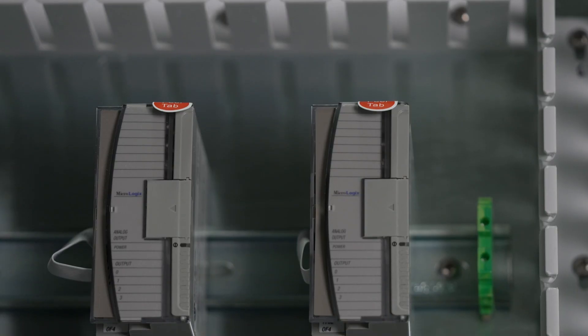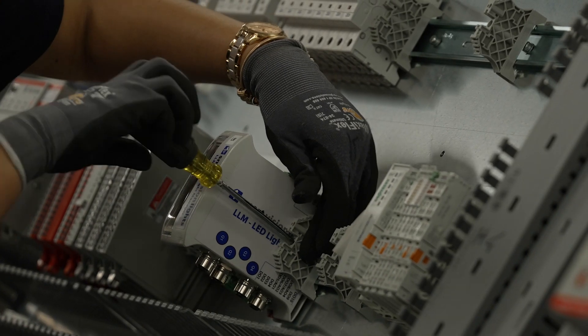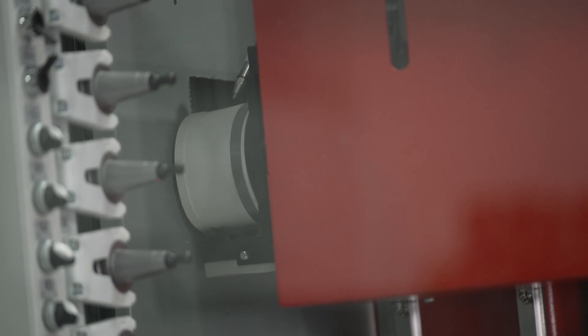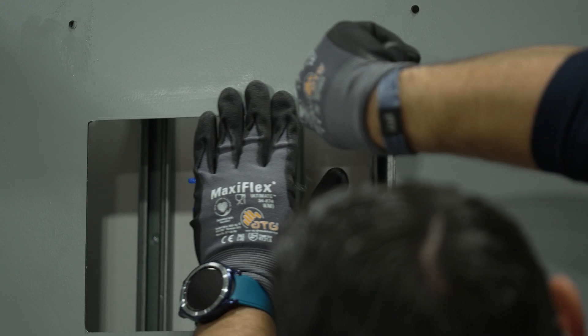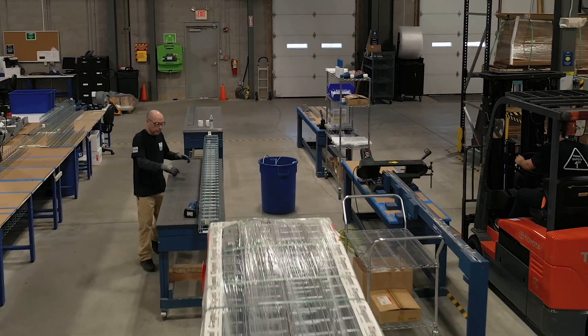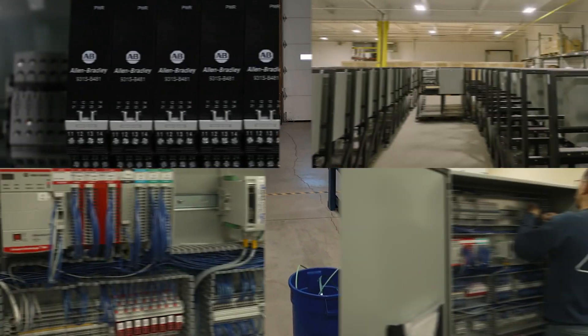We have customers who will do the designs here in the New England marketplace, but they have manufacturing facilities or customers located around the globe. A typical engagement with a customer where we'll work on the design here, we'll do the fabrication in our facility here in Taunton, but those systems will ship around the world. And that's really a big plus for our customers — being able to deal locally, but ship globally.